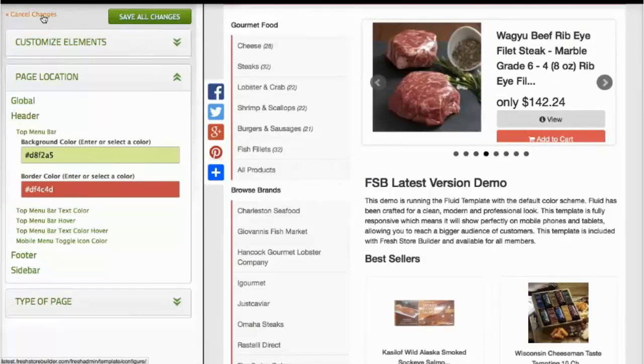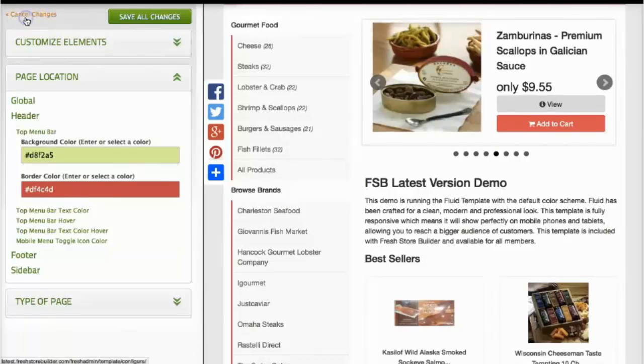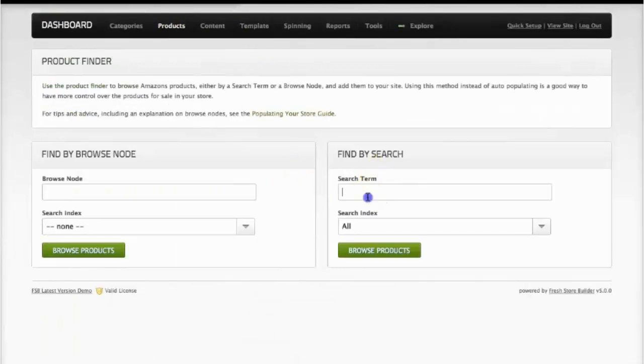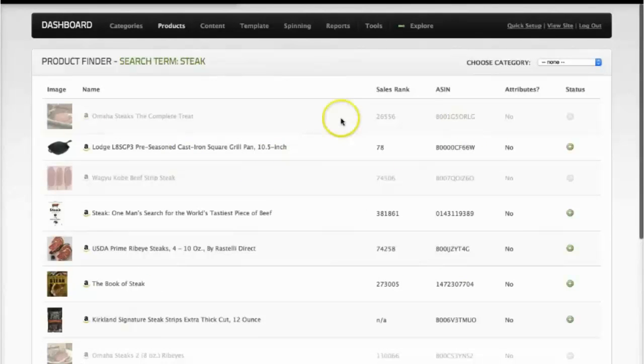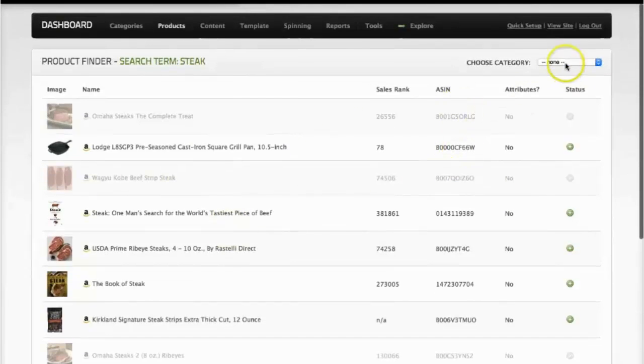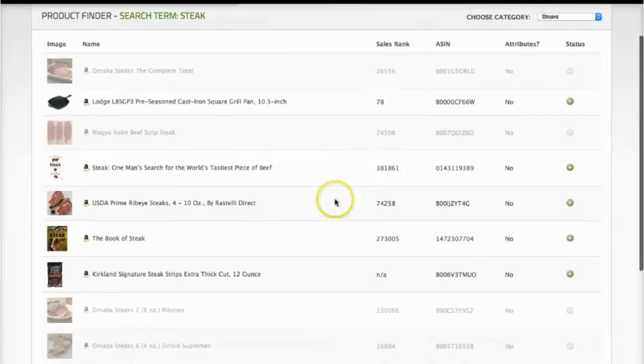I'm going to cancel that because I don't want my navigation bar to look pink. Adding products is really easy to do as well. Going into products, we can use the find products feature — one of the products we clicked into earlier was a steak, so I'm just going to search for some more steak. What we're doing is querying Amazon and it comes back showing all the matched products. A couple are greyed out because we've already added them. I'll choose a category of steaks, select this Prime Ribeye steak, click the green add button, and in a couple of seconds it's done and on your store.